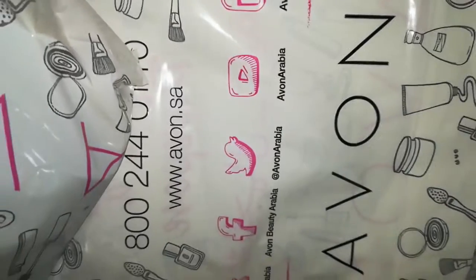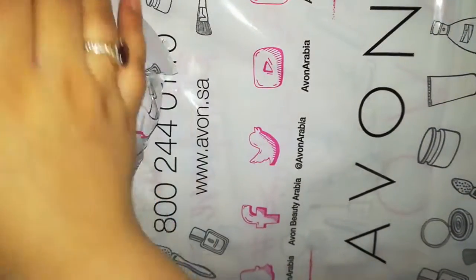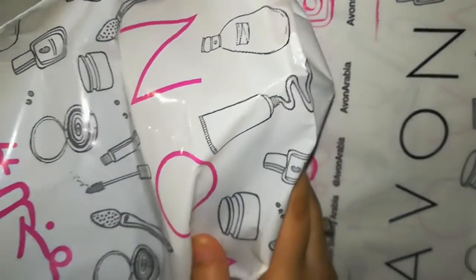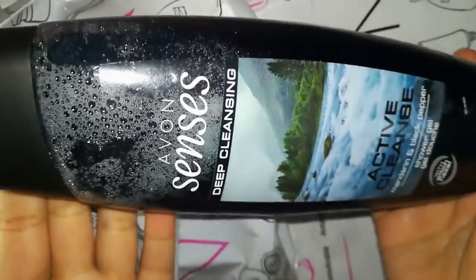Assalamualaikum! This is again my Avon's shopping haul which I am sharing with you.